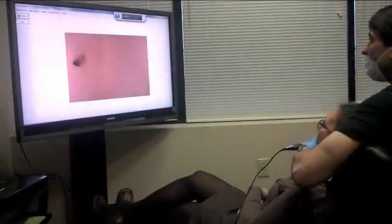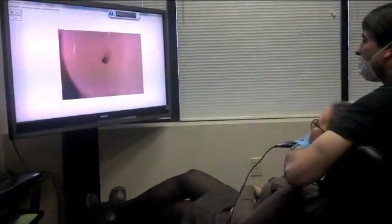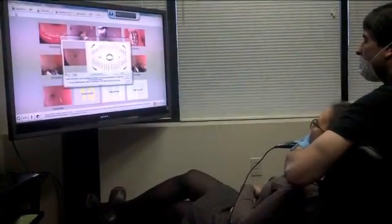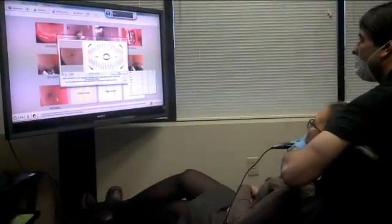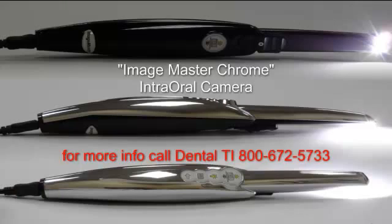Capture. Select 31. Ok. Capture. Select 34. Ok.